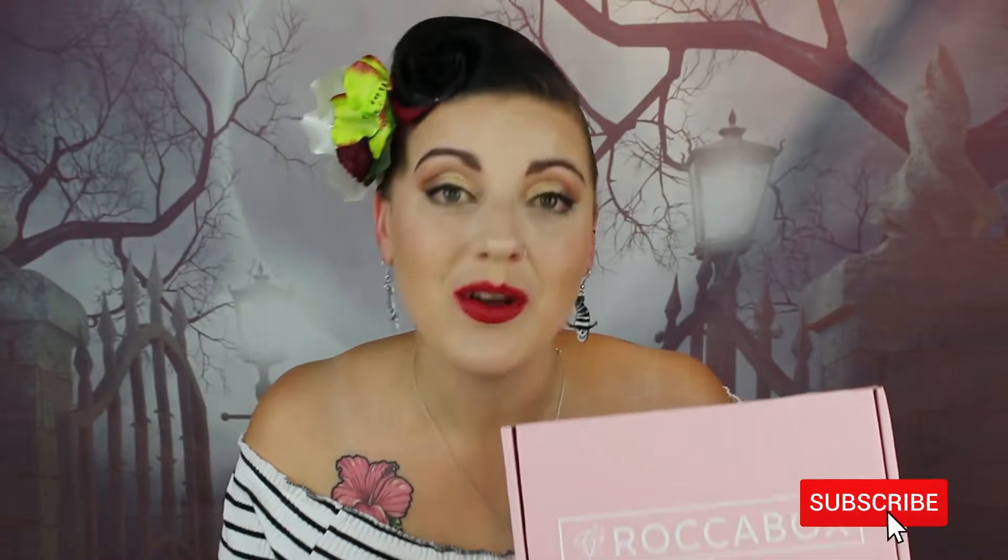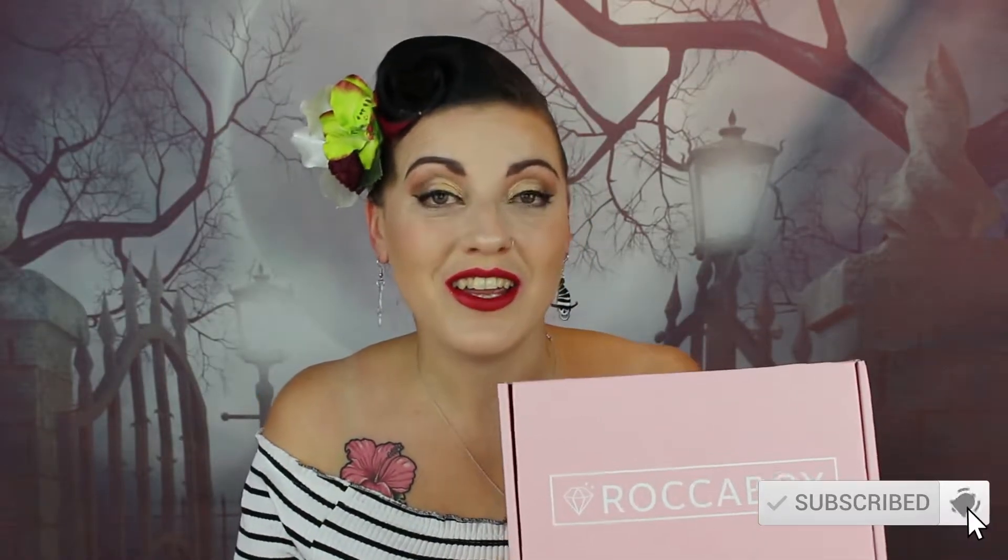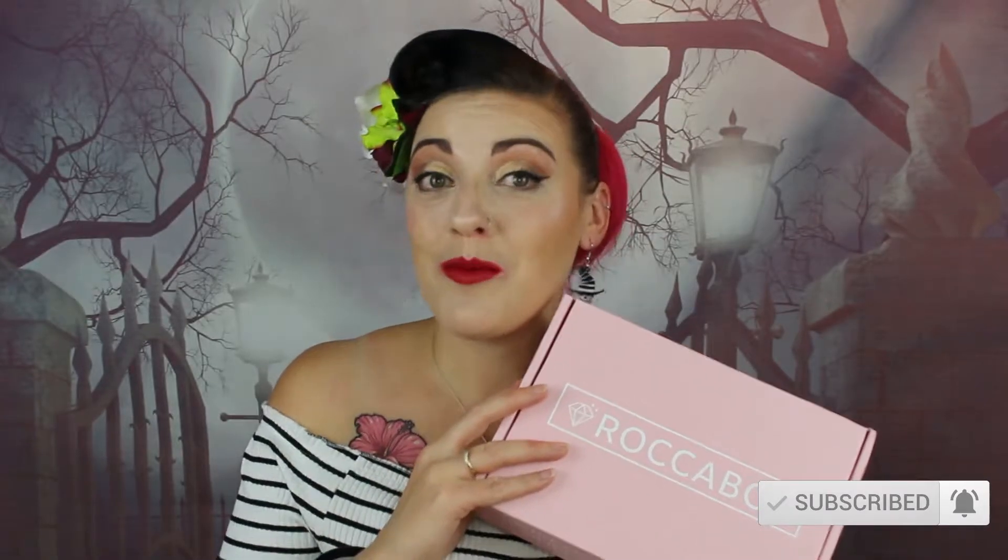Hey guys, Tom Brent here and welcome back to my channel. Today, as you can tell by the title, we are unboxing our Rockabox for the month of September. So this arrived today — you guys will probably be seeing it tomorrow which is Sunday, it may be Monday, depending on how I can get it edited. It's quite late now, it is 8 o'clock at night, so yeah, it's my Rockabox and it's here and we're going to unbox it now.